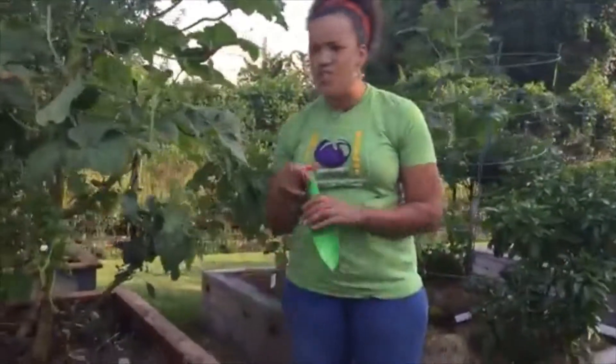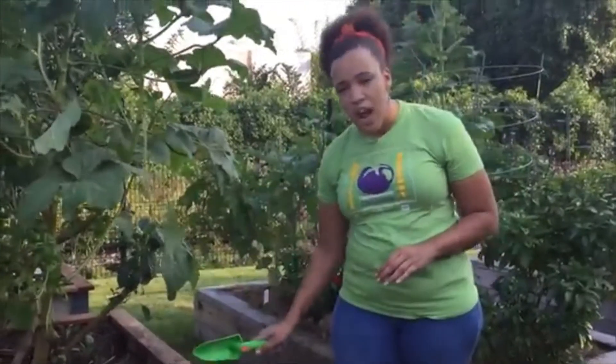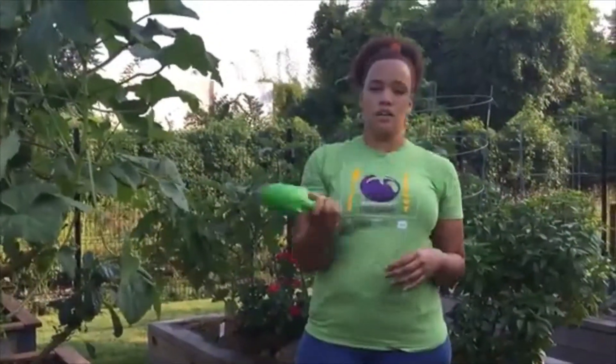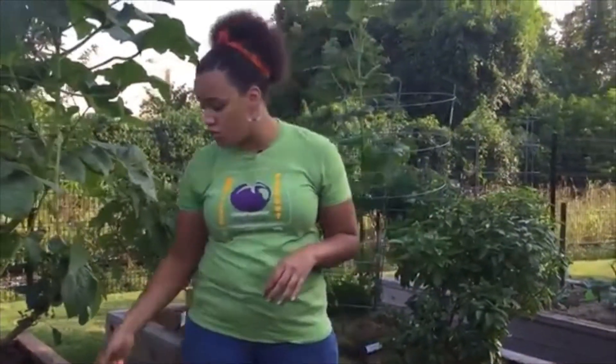Rule number three to be safe in the garden is to make sure that when we are using our garden tools, we are using them appropriately. For instance, a shovel like this is used for digging — we don't want to use it for any other purpose other than to dig in the soil. We don't want to chop things with it or use it as a sword or have sword fights. This is a shovel and we use it as such. Our shovels and trowels we use to dig.